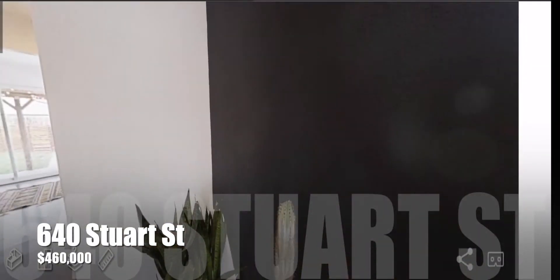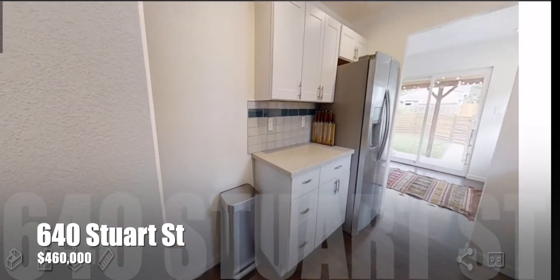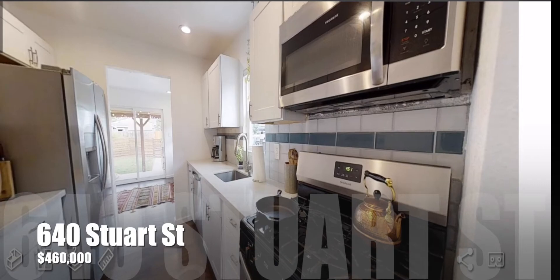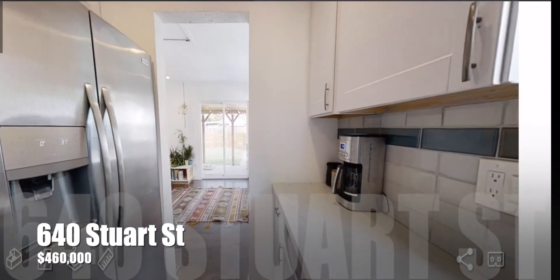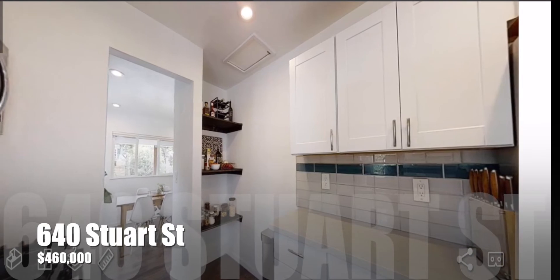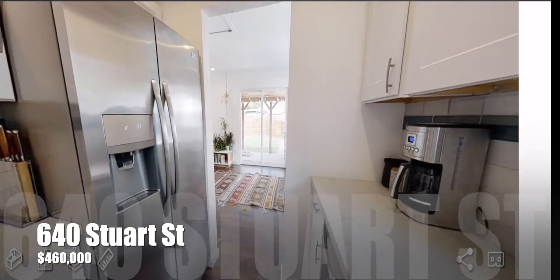As we go around the corner here we step into the kitchen. You'll immediately notice the white cabinetry, stainless steel appliances, gas oven, microwave, and subway tile backsplash. Moving around this way you'll notice a pantry area here in the corner. Really well-appointed kitchen with lots of cabinets.